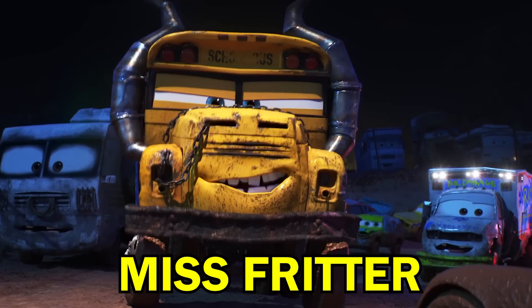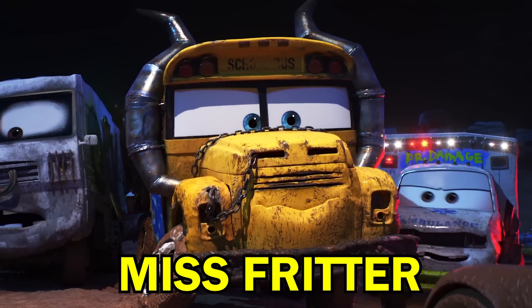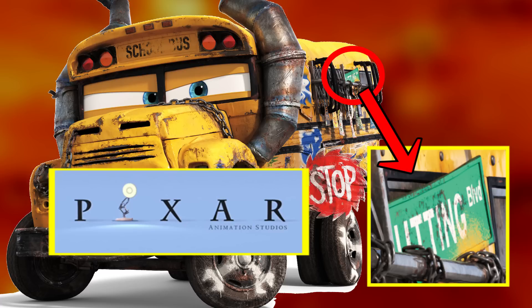Miss Fritter is a cool new character we meet in Cars 3, who collects the licence plates of each of the opponents she defeats at the Thunder Hollow Speedway. Miss Fritter also carries a street sign that appears to read West Cutting Boulevard, an easter egg to the location of Pixar's former headquarters in Richmond, California.